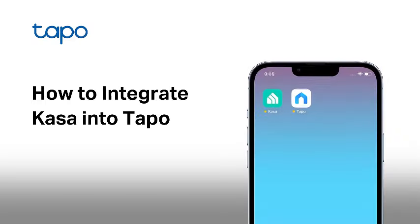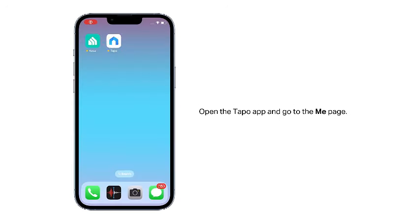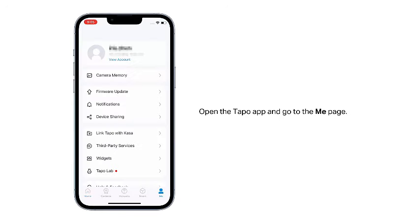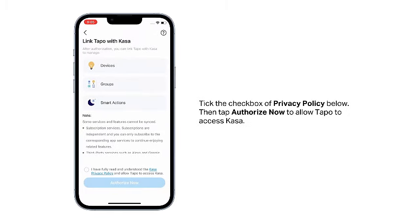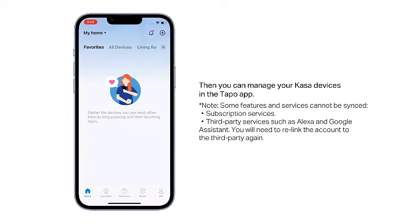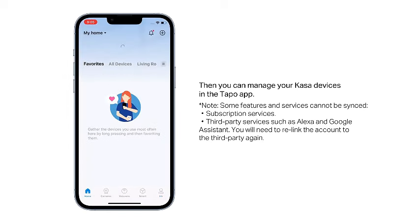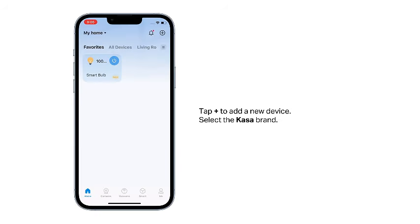Introducing the Kasa Smart Plug Mini 15A, a game-changer in the world of smart home devices. With seamless integration into Apple HomeKit, this smart outlet brings convenience and control right to your fingertips. Compatible with Siri, Alexa, and Google Home, it effortlessly responds to your voice commands, turning your home into a truly intelligent space. The Kasa Smart Plug Mini is UL certified, ensuring the highest safety standards for your home. Its sleek white design adds a modern touch to any room, blending seamlessly with your decor. The power of control is in your hands with the intuitive app control feature.